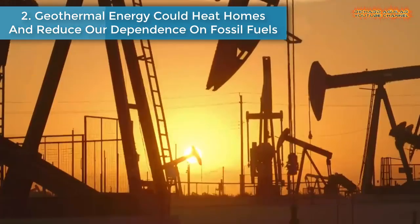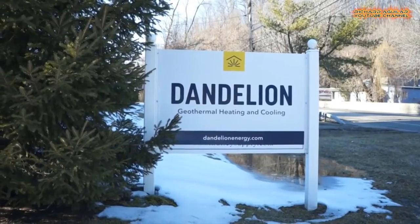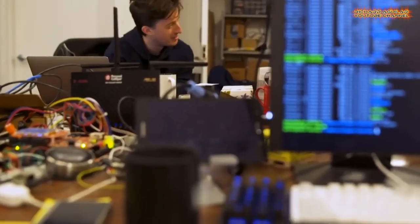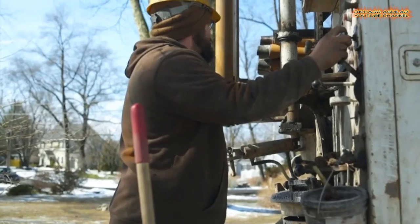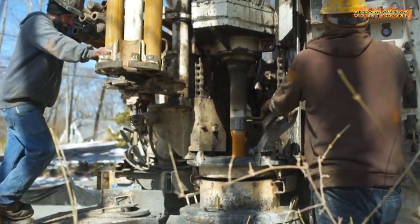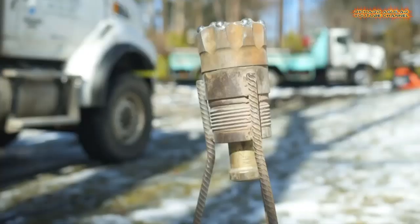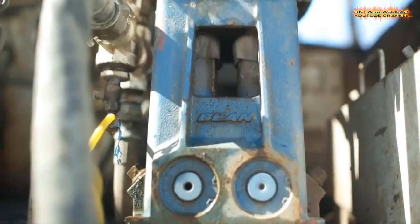Number two: geothermal energy could heat homes and reduce our dependence on fossil fuels. Experts say geothermal energy is cleaner, more efficient, and more cost-effective than burning fossil fuels, and it can reduce our dependence on foreign oil. Geothermal plants release only a fraction of the carbon dioxide produced by fossil fuel plants, and they create very little nitrous oxide or sulfur gases.